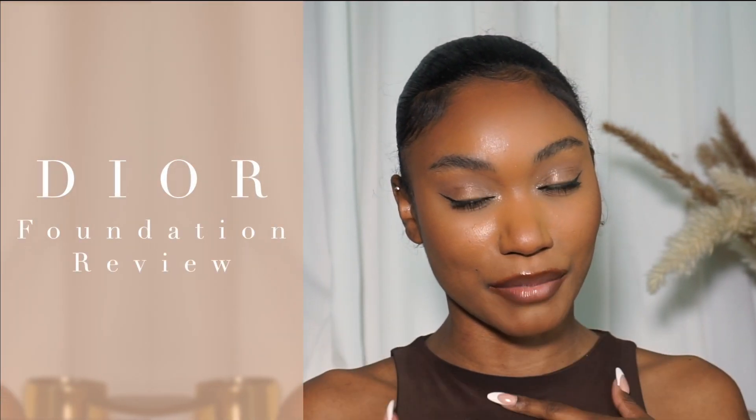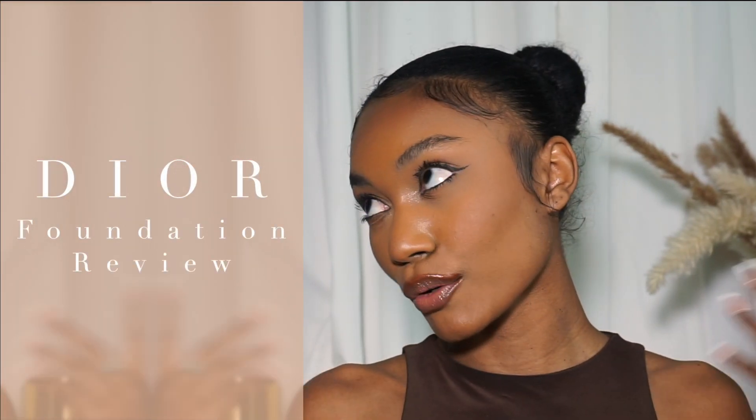Hi, welcome back to my channel. It's me, Yvonne Brooke, and I am back with a new video, a review.